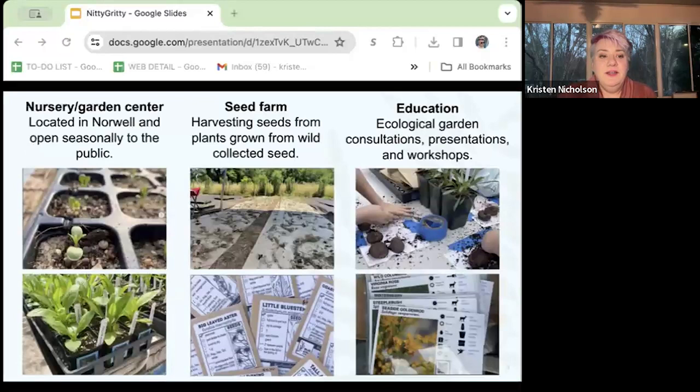We strive to grow local ecotype plants from seed as much as possible, and we're committed to using environmentally and ecologically friendly practices. Our passion is making native plants more accessible to the everyday gardener and increasing awareness of the benefits in the landscape. We have the nursery, a seed farm, and we also provide education with garden consultations, presentations, and workshops.